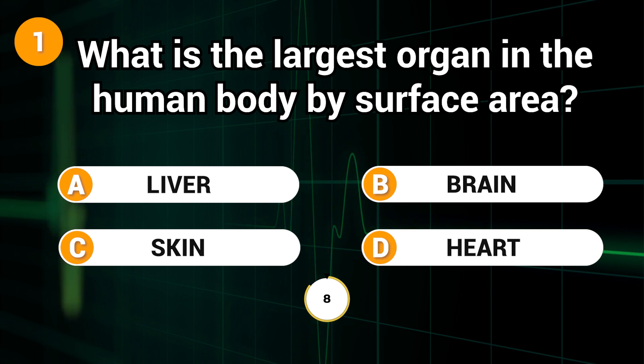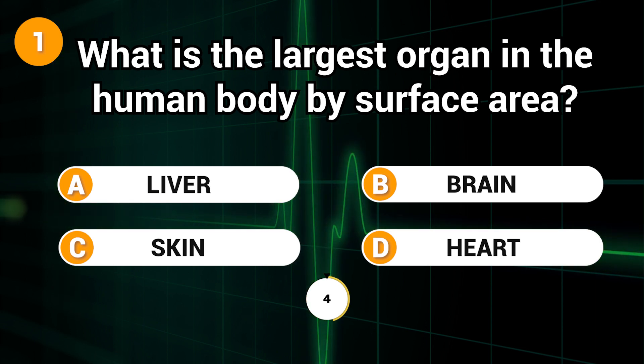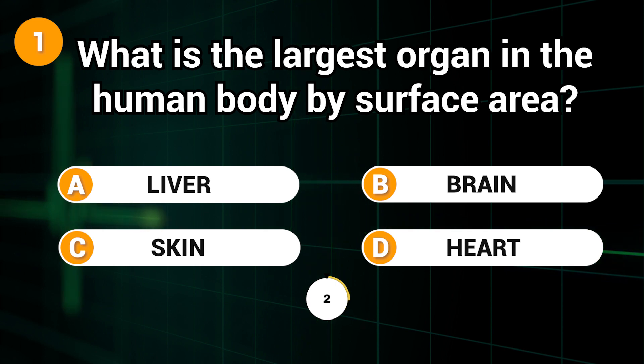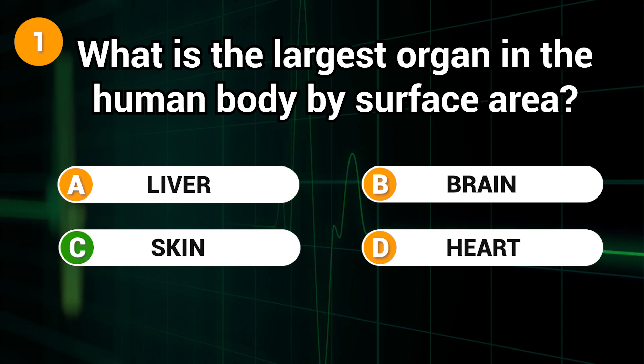What is the largest organ in the human body by surface area? Answer: C. Skin.